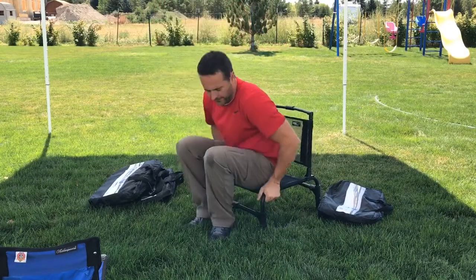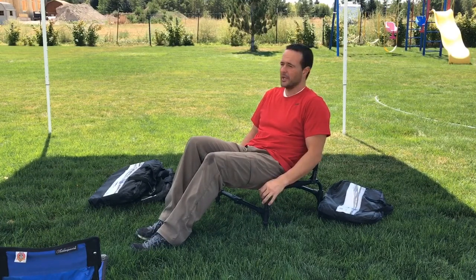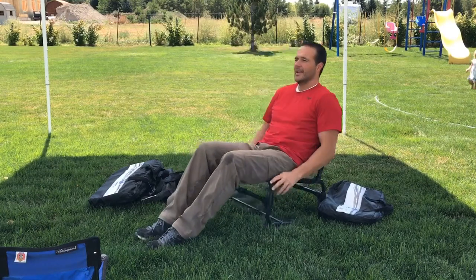We take them to baseball games. We take them to have them around the fire pit, all sorts of fun events. A neighborhood party we had — instead of bringing our camp chairs, we bring these and they're awesome.